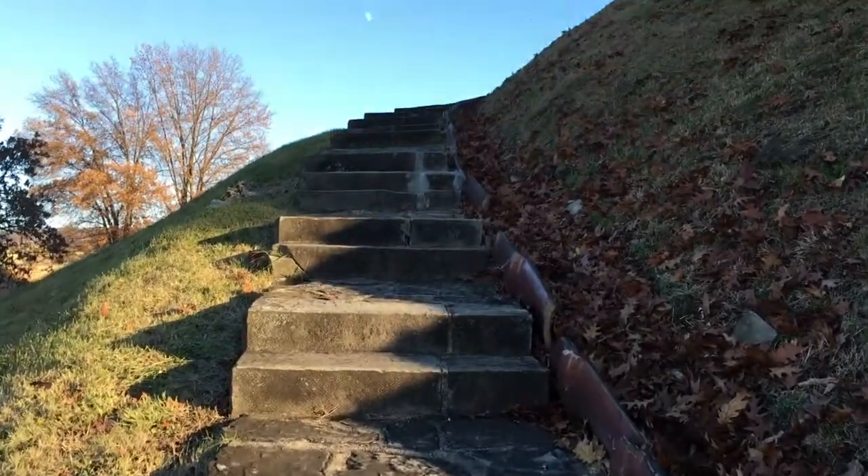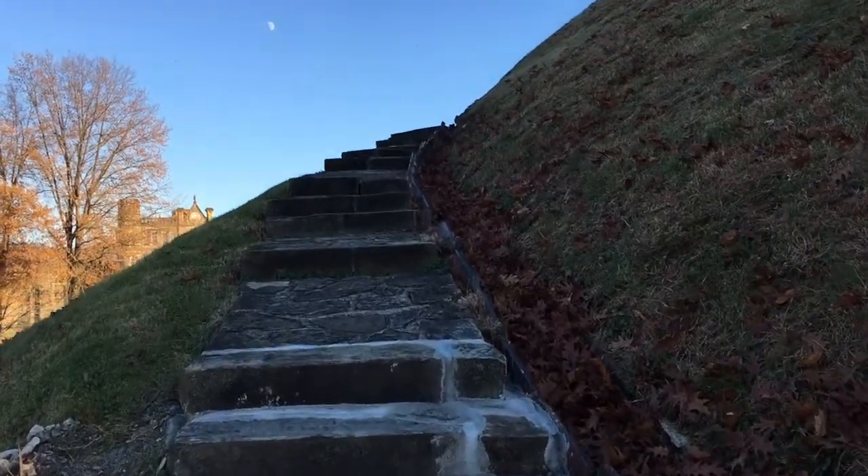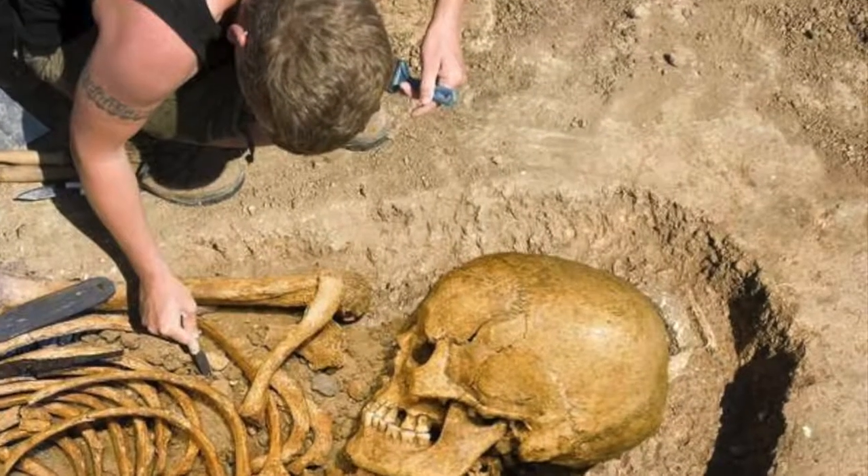Something that I find to be very interesting about these mounds — you can read all over the internet about people that have discovered these mounds, the original excavations, and what they found. There are a lot of conspiracy theories about the Smithsonian trying to cover up what they actually found under these mounds. They were finding giants in these mounds that were upwards of eight feet tall, and some were even taller.